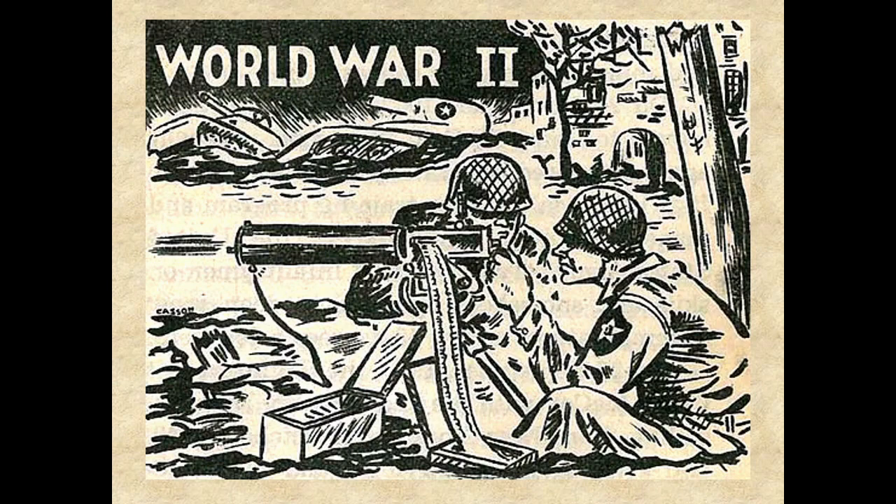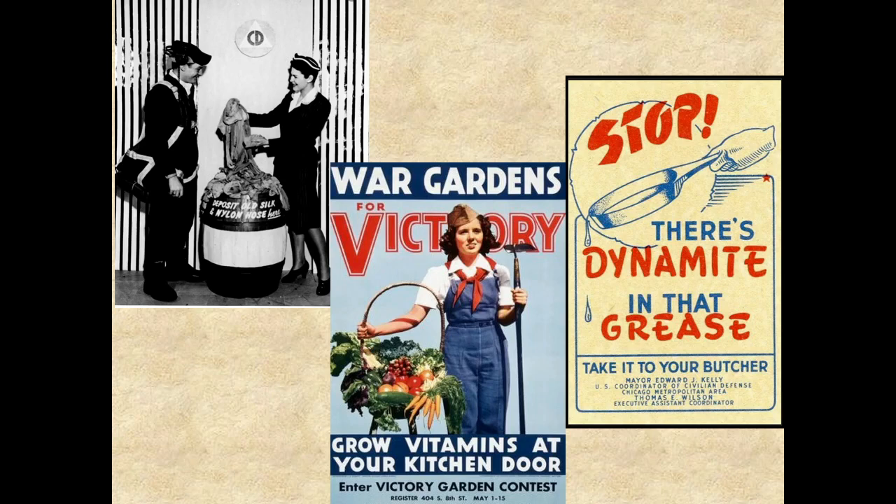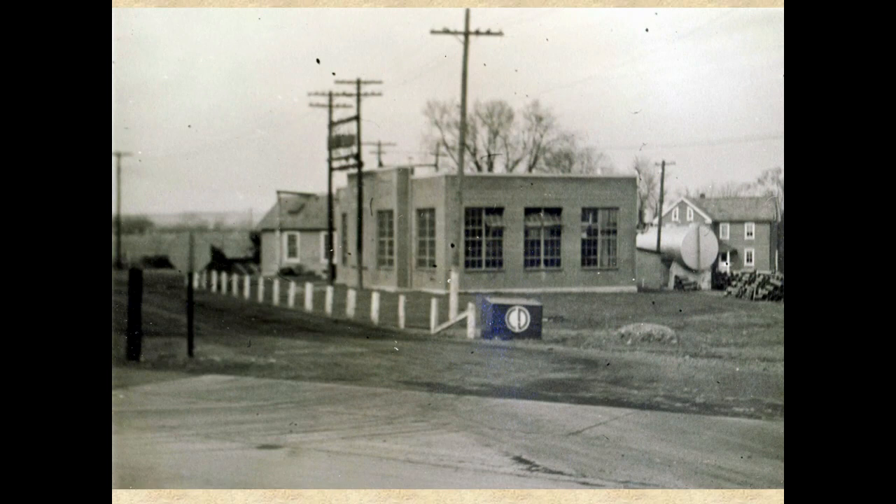The end of 1941 saw the United States entering into World War II and residents of Hatfield Borough joined the nation in the war effort with food rationing, war bond drives, victory gardens, gas stamps, fuel oil stamps, food stamps, and bans on pleasure driving. Collections were held for old silk and nylon stockings, paper, tin cans, and used cooking grease. Advertisements in the Hatfield Times newspapers reported that one teaspoon of used cooking grease could make enough gunpowder to produce five machine gun bullets. Civil defense sandboxes with shovels and buckets, like this one seen here near the borough electric plant, were placed at strategic locations throughout the town.